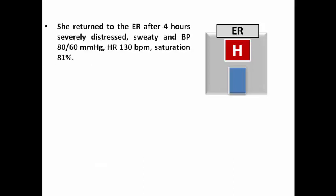The problem is that the patient returned to the ER again after about four hours, but at that time she was severely distressed, sweaty, with blood pressure of 80 over 60, heart rate 130 bpm, and saturation down to 81%.